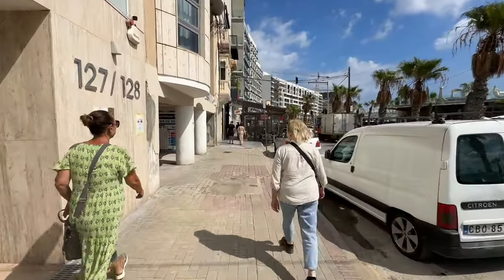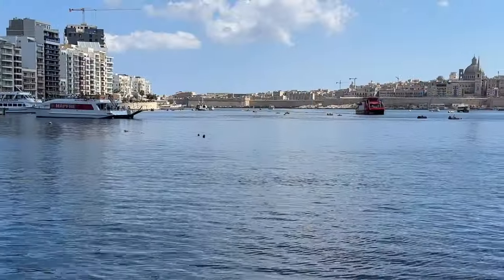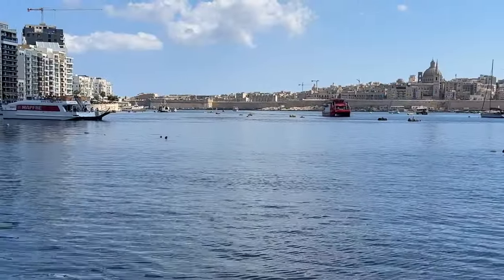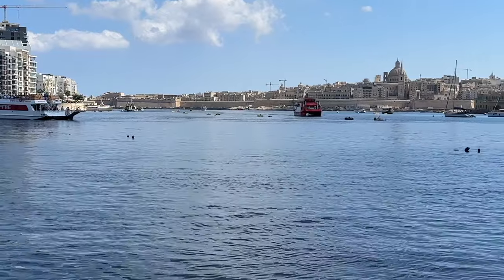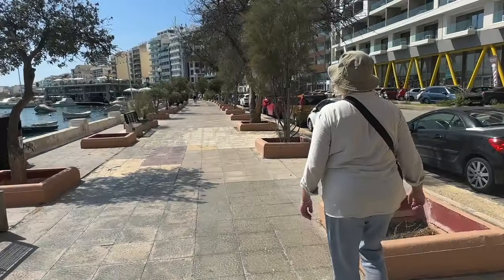The Bayview Hotel is on the border between Żira and Sliema, and overlooks the magnificent Marsamxett Harbour area with its yachts and speedboats. This waterfront area is a delight to explore, with bars, shops and restaurants all trying to lure you in and fill you with food and drink.